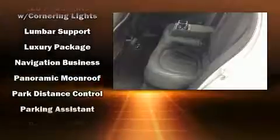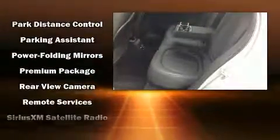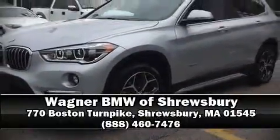BMW ensures the safety and security of its passengers with equipment such as ignition disabling, an emergency communication system, and four-wheel disc brakes with ABS. Our sales reps are extremely helpful and knowledgeable — come on in and take a test drive.